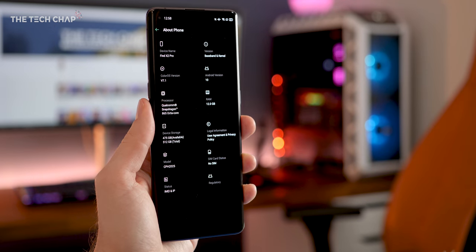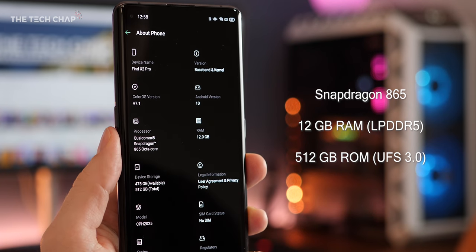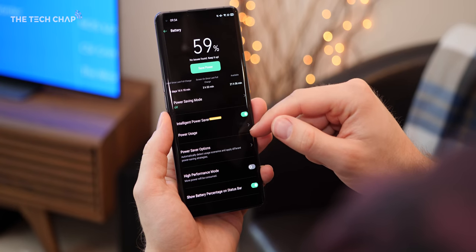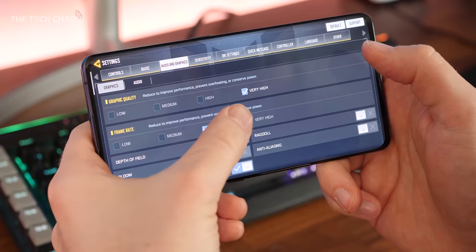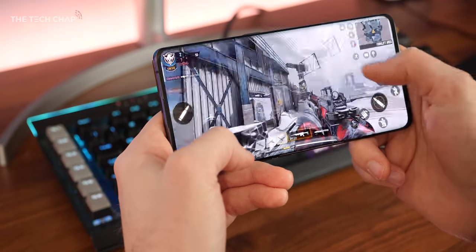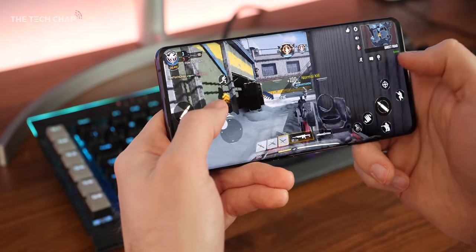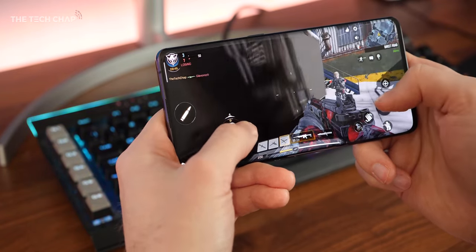Specs-wise, this ticks all the boxes with a Snapdragon 865, 12GB of RAM, and a whopping 512GB of storage — although there's no microSD support. The only thing that slightly concerns me is battery size. We get a 4,260mAh cell, which is still reasonably big, but consider that the similarly sized S20+ has a 4,500mAh cell, and when you pair Quad HD with 120Hz refresh rate and potentially 5G at the same time, battery life — with the cell actually split into two paired together — is probably my biggest concern on the Find X2 Pro.